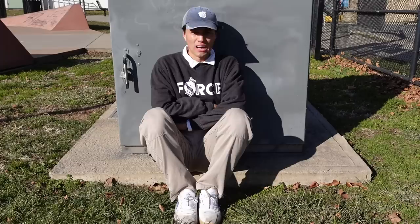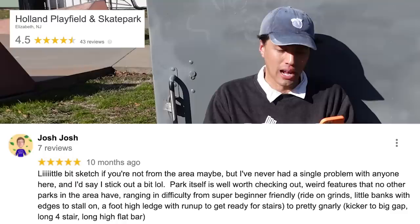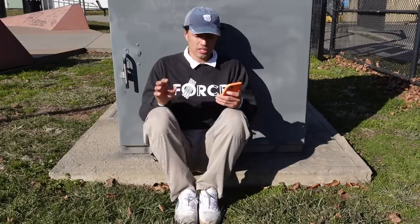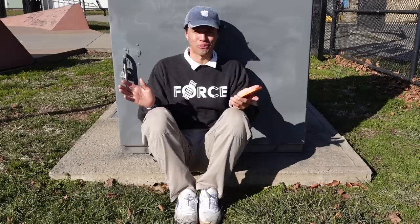I finally found shelter from the wind. This thing right here perfectly hides it as long as I keep myself tied up against it. Now when checking the reviews for the park I noticed that there were comments similar to this kind of throughout. Somebody said 'a little bit sketchy if you're not from the area maybe, but I've never had a single problem with anyone here and I just say that I stick out a bit lol.' So I guess a few people just thought this area was kind of sketchy, but it doesn't look like it at all. I feel no danger whatsoever — it feels completely safe. Somebody else says that there are drug addicts and homeless people at the park. I guess right now it's too cold for anyone to come to the park including other skateboarders, because it's 10:30 and there's literally nobody else here.